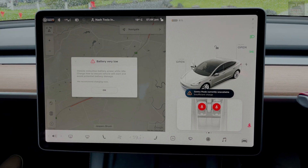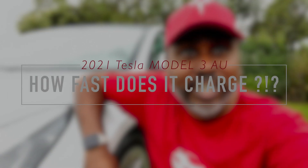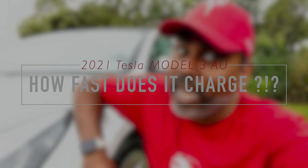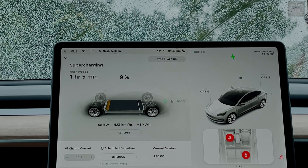There you go folks, my first battery very low warning in my 2021 Tesla Model 3. This is Nash from Tesla and the Gong, and you're watching this episode of how long it would take to charge your car from 8 to 90 percent. As you can see, we plugged in at about 8 percent.